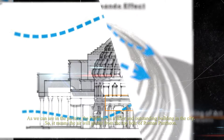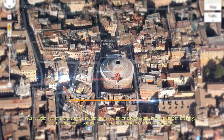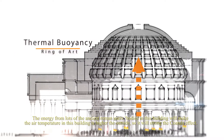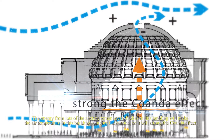As we can see in the picture, the Pantheon is a taller and outstanding building in the city. So, it means the air will flow out from the top hole of the Roman Pantheon. The second point is thermal buoyancy. The body heat from lots of ancient Roman occupants inside the building will make the air temperature inside higher than outside. So, this will strengthen the Coanda effect.